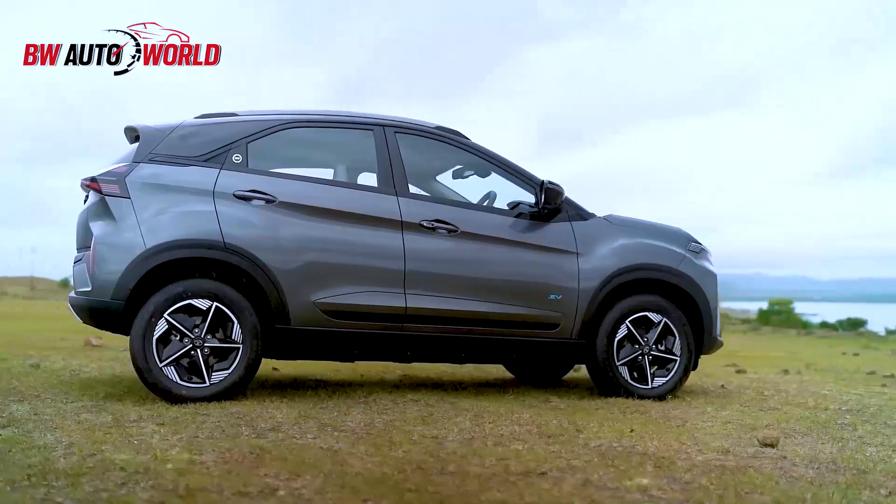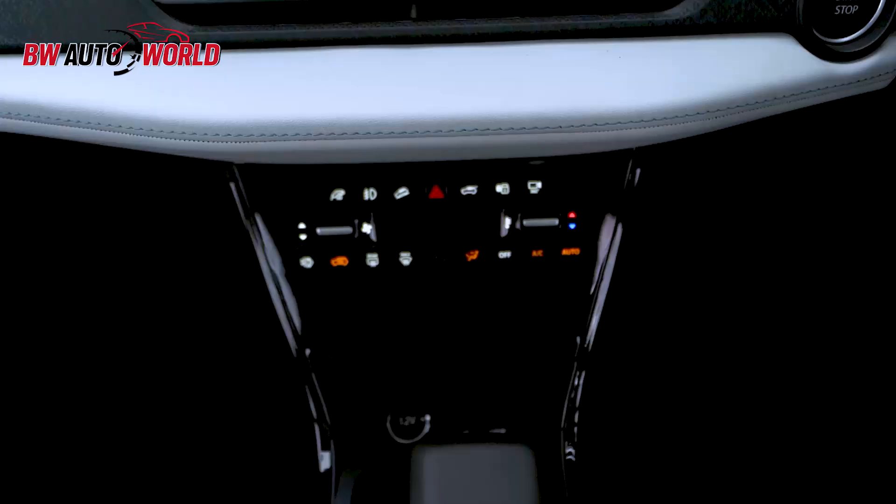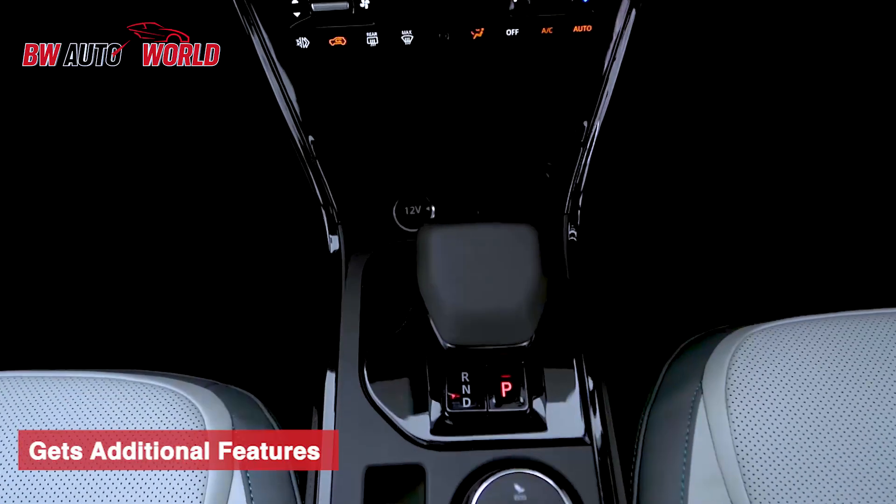The new Nexon EV gets features like electronic parking brake with auto hold, paddle shifters for regenerative braking, an SOS call button, and a 45-watt Type-C port that can even power up a laptop.